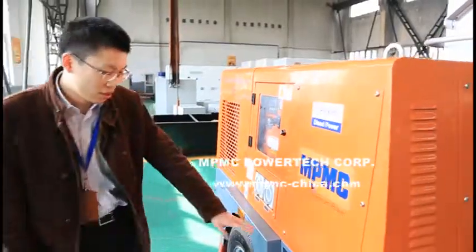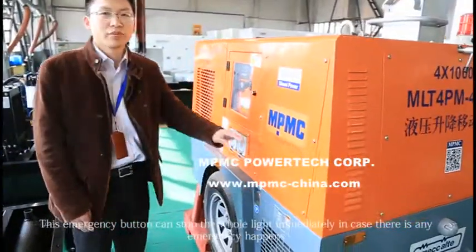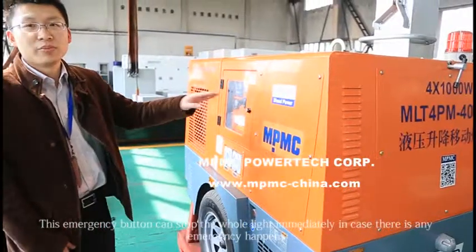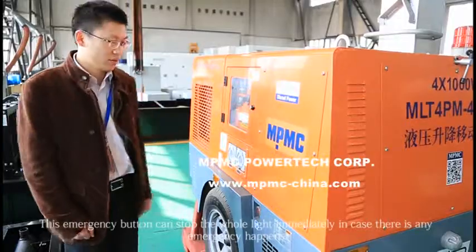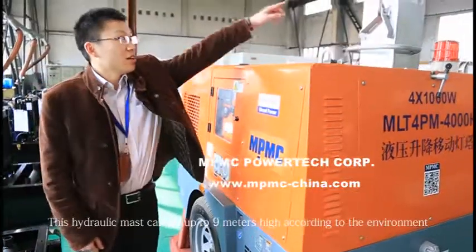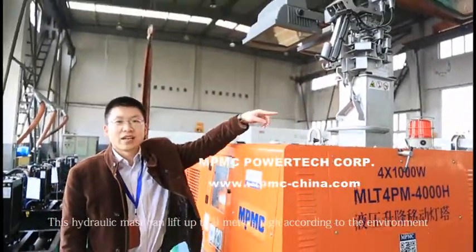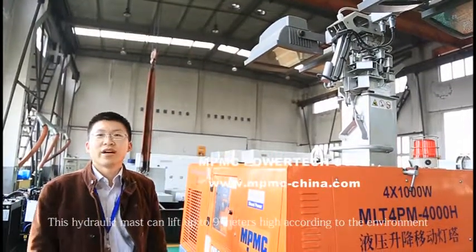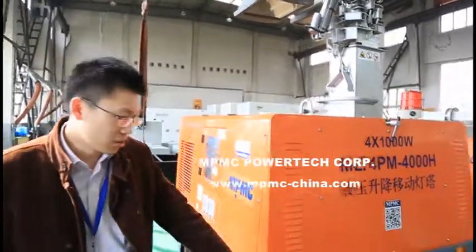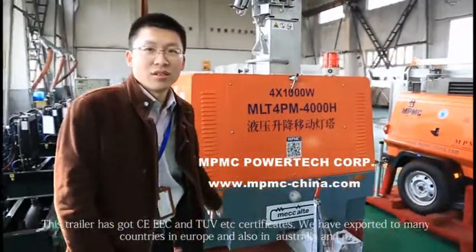And this emergency button can stop the whole light immediately in case there is any emergency. And this hydraulic mast can lift up to 9 meters high according to the environment.